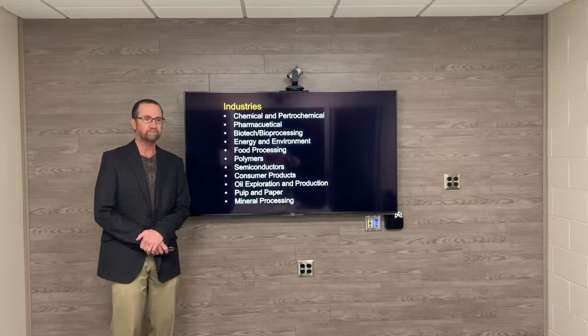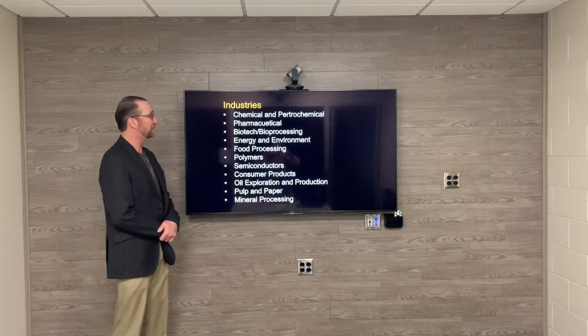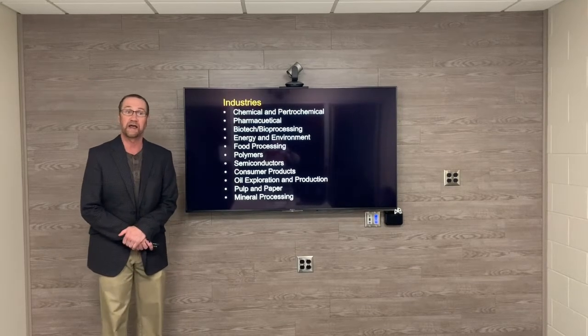Where do they work? They work in a variety of industries, from the chemical industry, to biotech, to energy, to semiconductors, to oil, to pulp and paper, consumer products, and more.